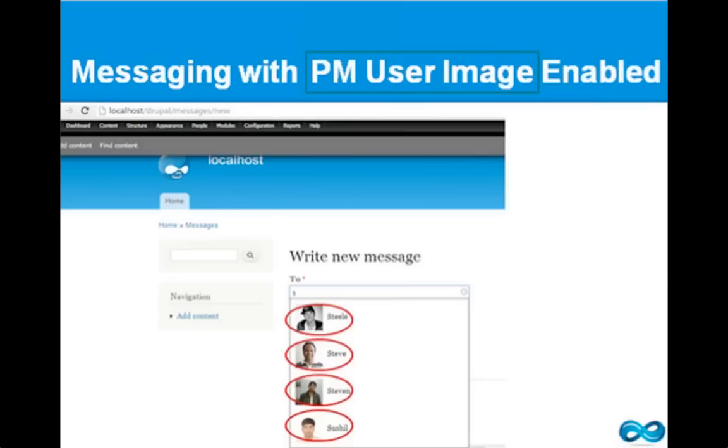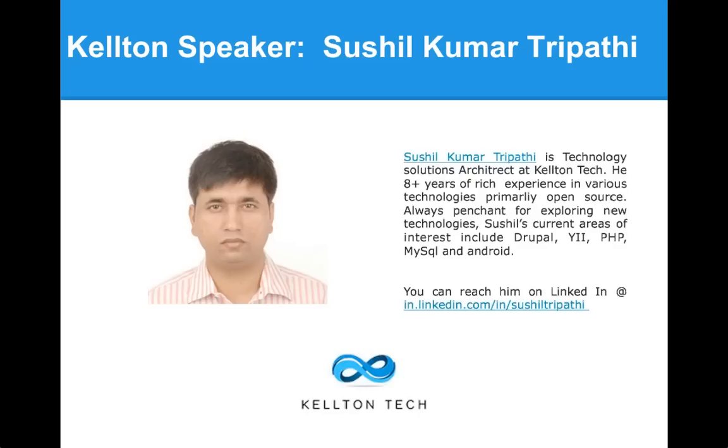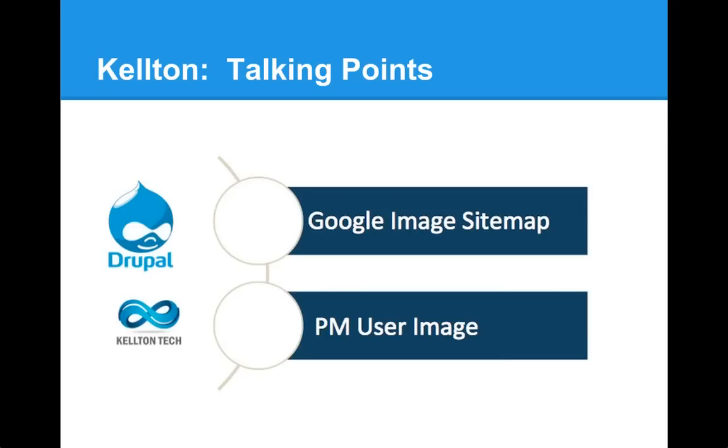We're trying one more time to get Sushil from Kelton Tech connected. Sushil, if you can hear me, can you present now? Sushil: Yes, Megan, I can hear you. Megan: Great. Sushil is with Kelton Tech and has over eight years of open source experience, really passionate about Drupal. Today he's going to talk about PM user image. We'll discuss two modules: Google image sitemap and PM user image. For the Google image sitemap — just as you do SEO for your content on Google, this module lets you do SEO for your images in Google image search.